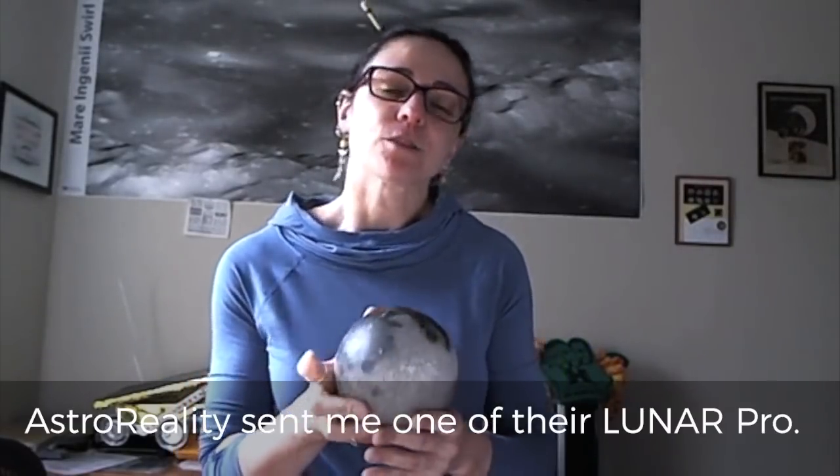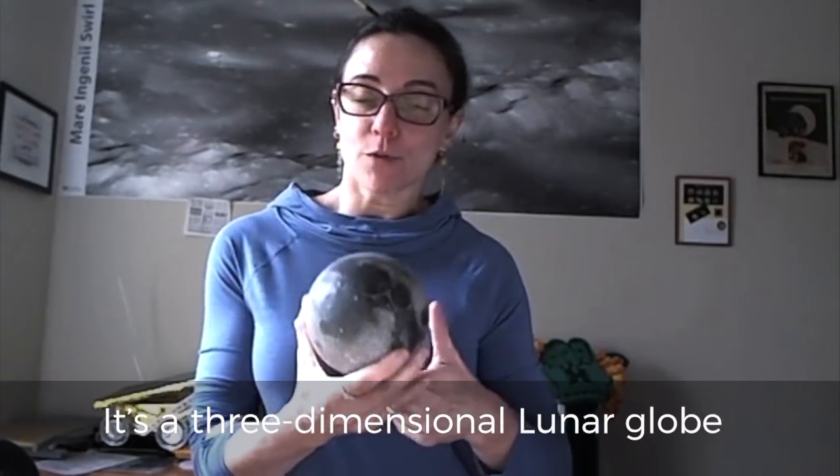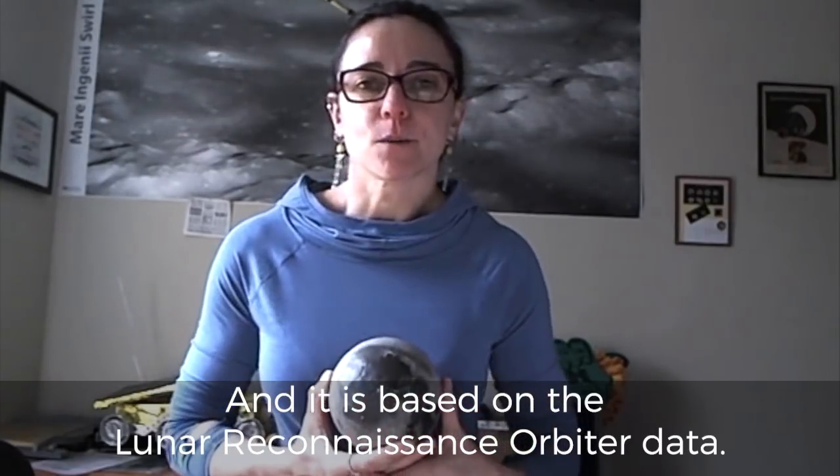My name is Georgiana Kramer. I'm a lunar and planetary scientist. AstroReality sent me one of their LunarPro — it's a three-dimensional lunar globe, and it is based on the Lunar Reconnaissance Orbiter data.